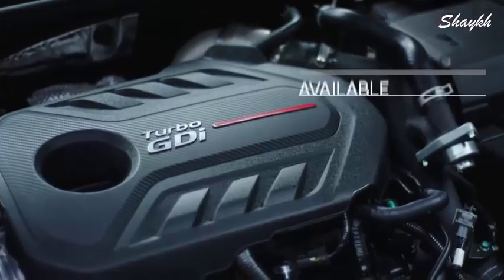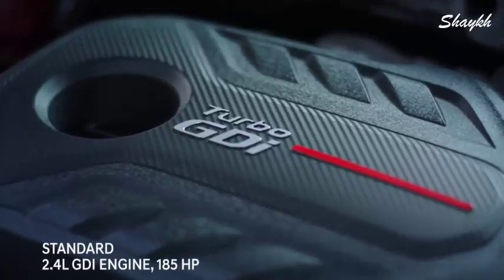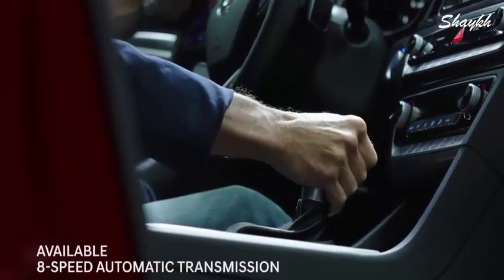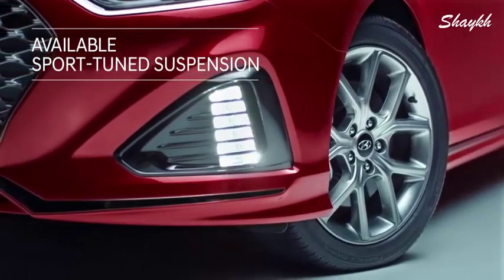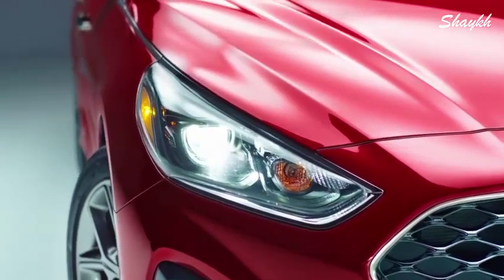The dynamic design is matched with a powerful 2-liter turbocharged GDI engine with 245 horsepower. A smooth-shifting eight-speed automatic transmission and sport-tuned suspension deliver enhanced handling and control.